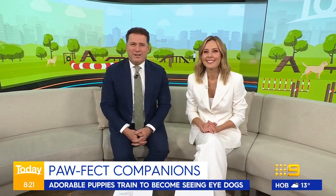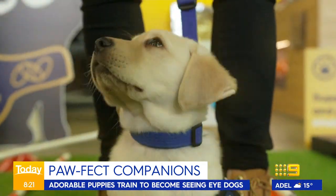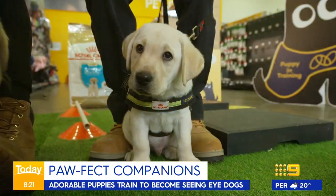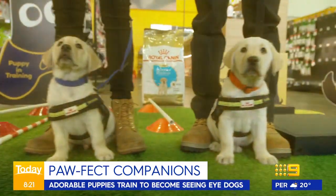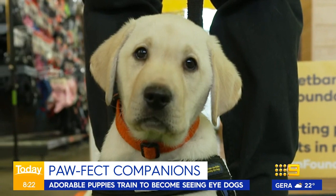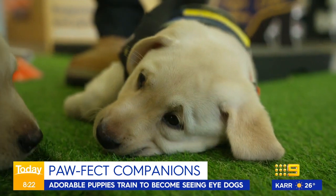Today, correspondent Lara Vella was ringside at this year's Puppy Games, introducing our baby-faced, super cute competitors going paw-to-paw in the ring to find out if they've got what it takes to become a seeing eye dog. And it seems they are big fans of a pre-match nap.